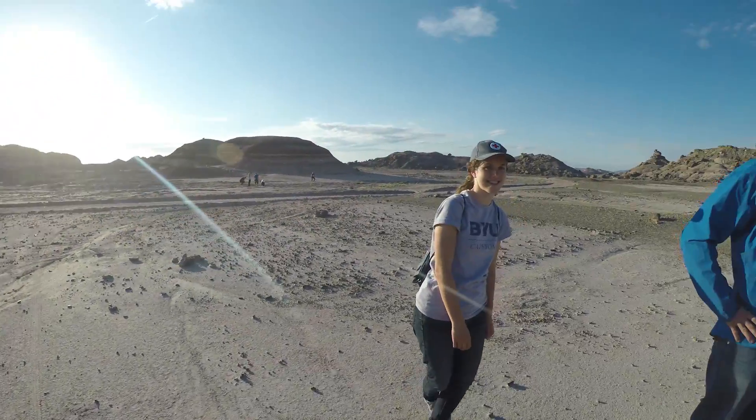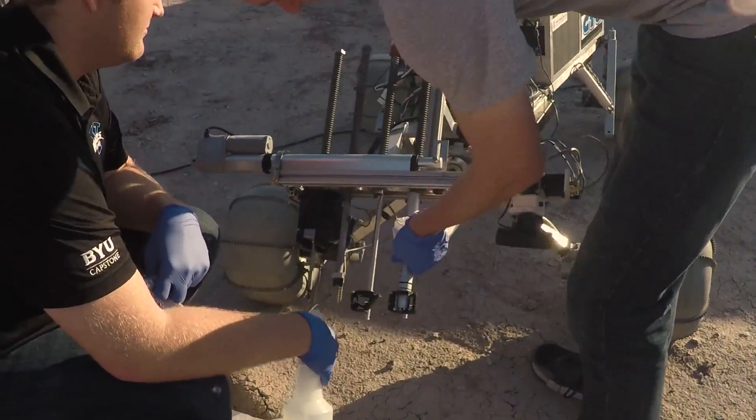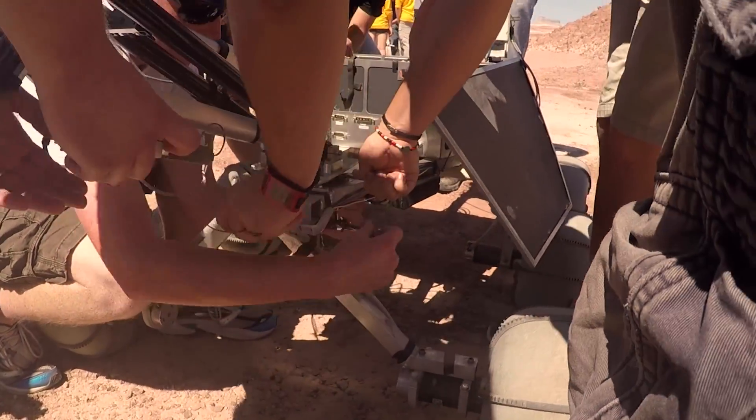There are 16 capstone students. Most of us have had no experience building rovers. We all come together and pool the knowledge we've had from different projects, and we do our best to create a really robust design.